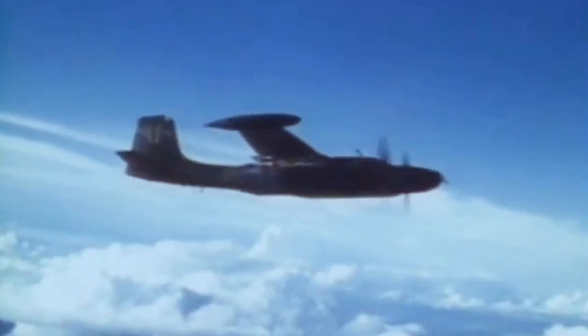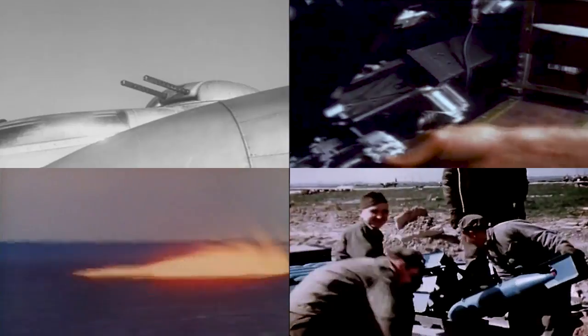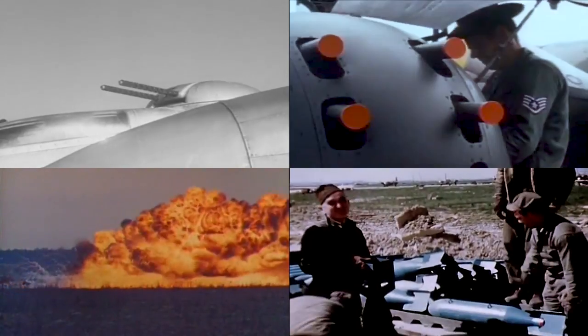The Douglas A-26 Invader was the only American bomber to fly missions in three different major wars. It was also the last propeller-driven twin-engine bomber produced for the US Air Force. The legendary aircraft was a twin-engine light bomber and ground-attack vehicle able to carry an extensive bomb load and a generous range of guns. Different versions would serve in all kinds of missions, whether in combat or reconnaissance operations.